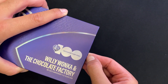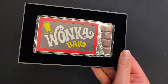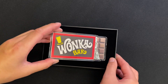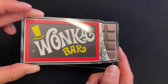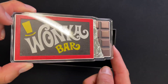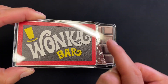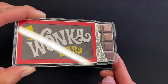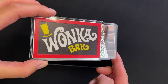And now for the coin reveal. Here we have it — five ounce of pure silver, coloured and shaped to mimic the beloved Wonka bar as seen in the classic 1971 movie. The bar is partially unwrapped to reveal the chocolate inside, and the foil has actually been left engraved and frosted. A very cool design.